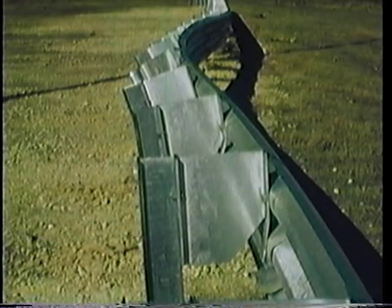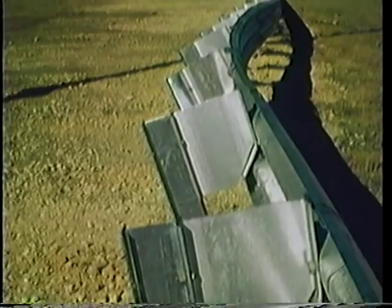The same impact conditions with the modified Thri-beam resulted in damage to only 50 feet of guardrail. The cost to repair the guardrail after this collision would be less than $1,200 — $700 less than the repair cost for the W-beam guardrail. Many of the posts were not seriously damaged and could probably be reused, resulting in even greater savings.